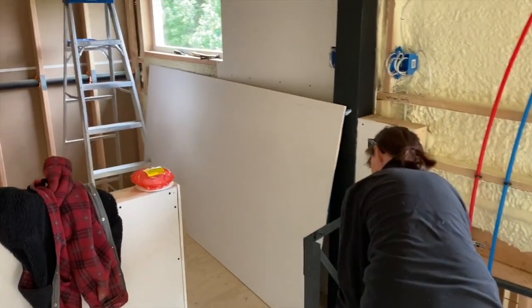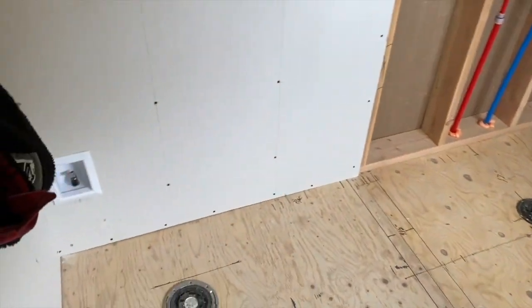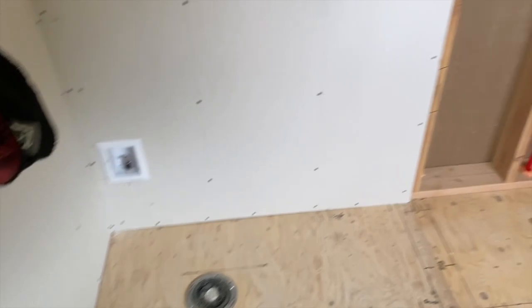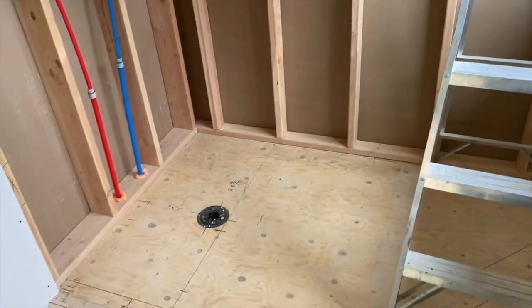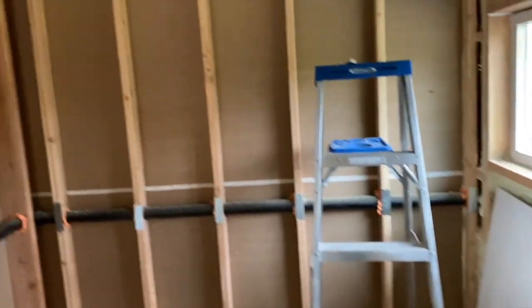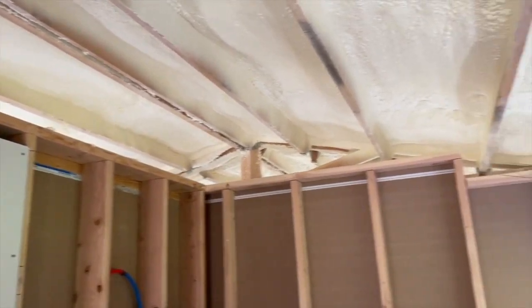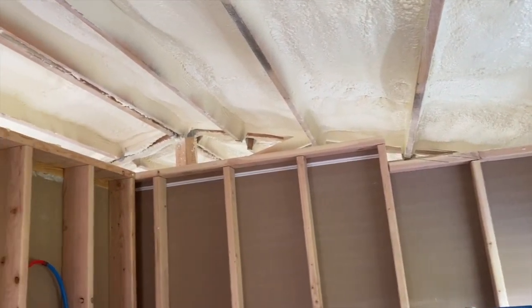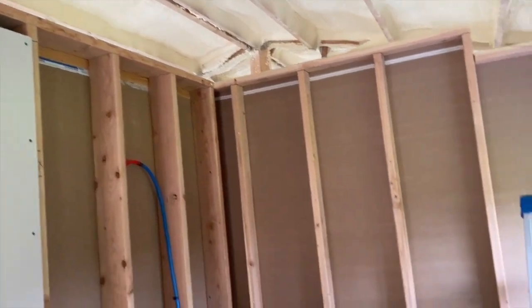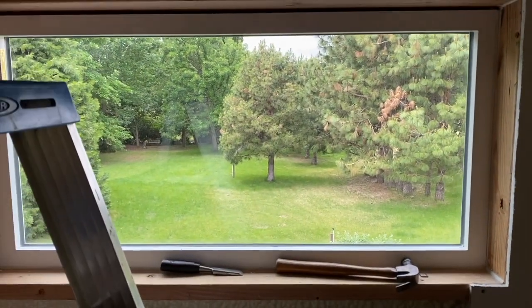Then you walk in here and we have a nice little toilet spot, and then a gigantic 48 by 85 rain shower. We'll have an open space between the steel on the ceiling and the top of the wall. And from the shower, you have a really nice view out into the yard. It's going to be grand.